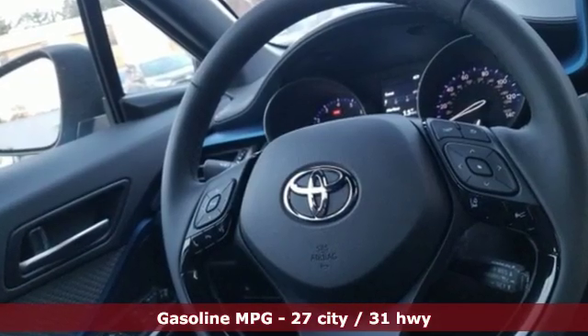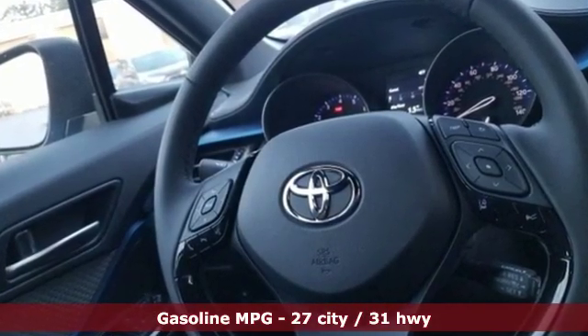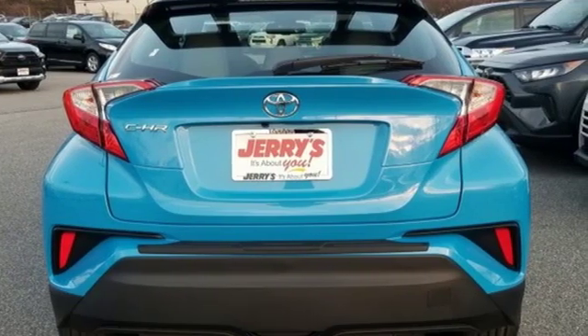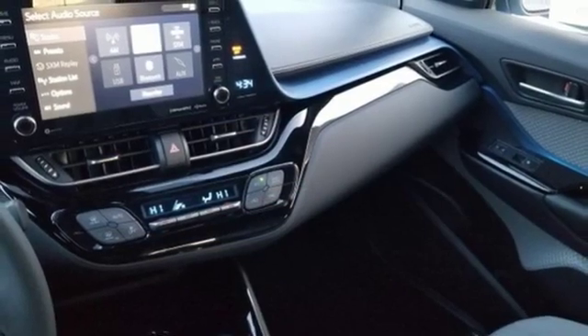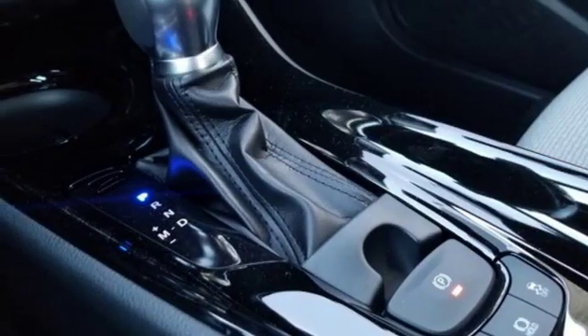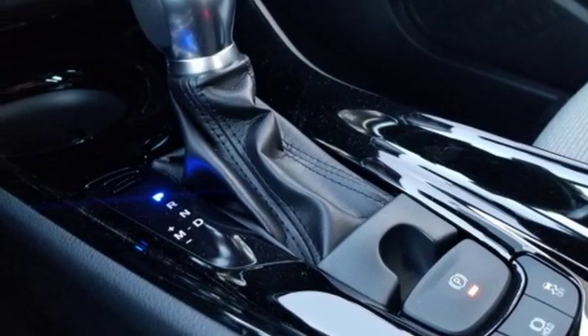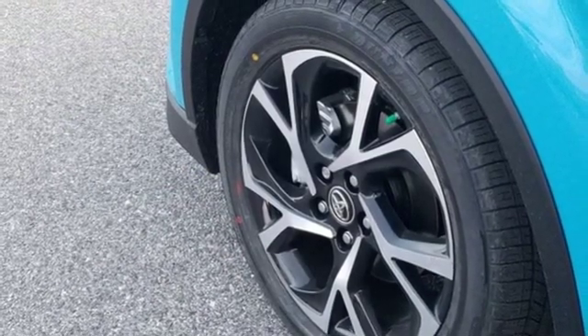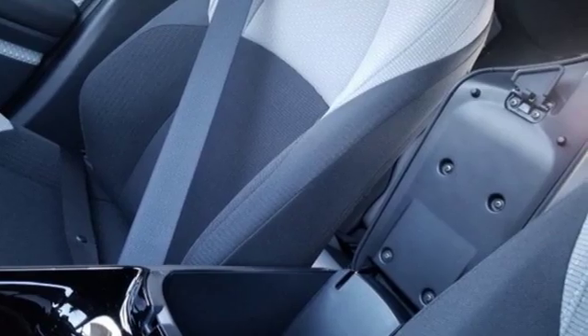A great vehicle is comprised of great features like these: continuously variable automatic transmission, dual zone climate control, streaming audio, auto dimming rear view mirror, leather steering wheel, wireless phone connectivity, external memory control, aluminum wheels, push button start, and inline four-cylinder engine.